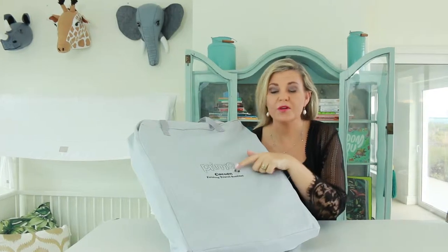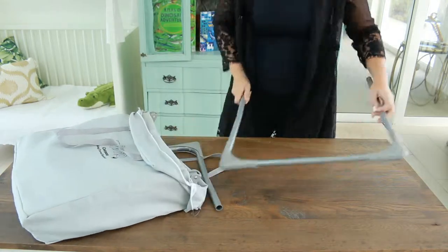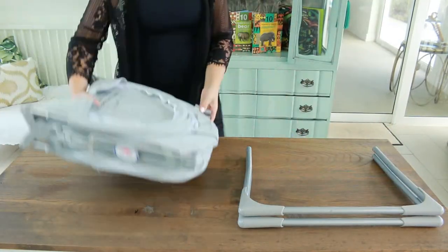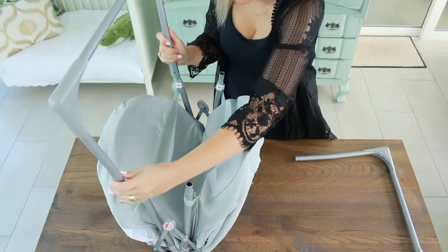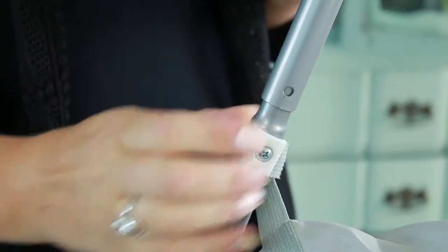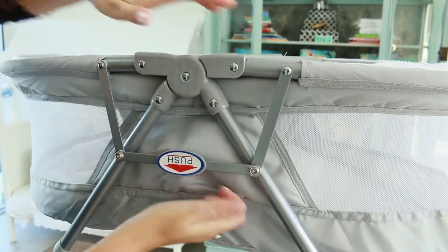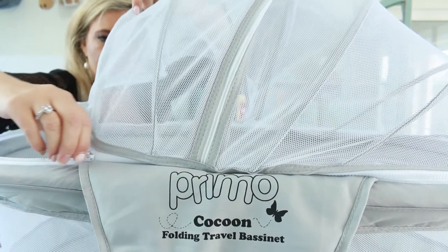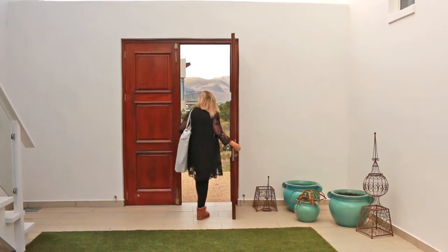Today I'm excited to share with you the Primo Cocoon Folding Travel Bassinette. Some features that I really love are that it is suitable for indoor and outdoor use, it has a compact and lightweight folding design, set up and pack in seconds — in fact less than two minutes — breathable mesh siding, a handy carry bag, and a detachable mesh canopy which keeps mosquitoes and bugs away and increases air flow and visibility.